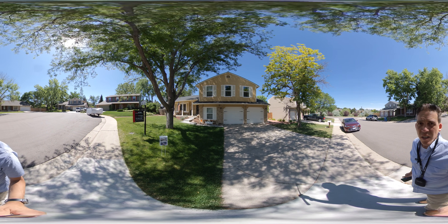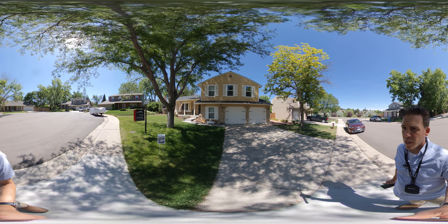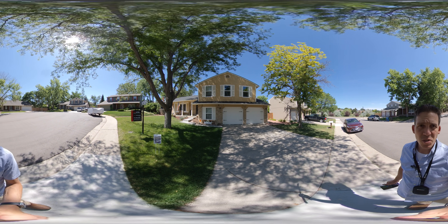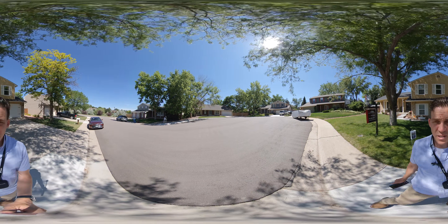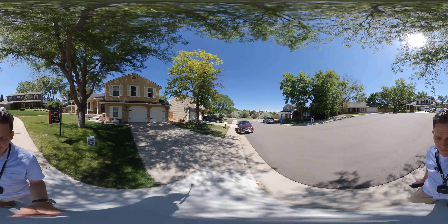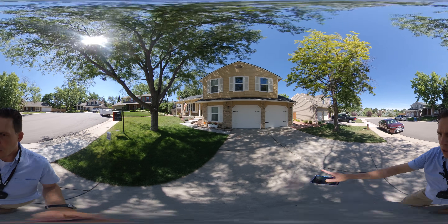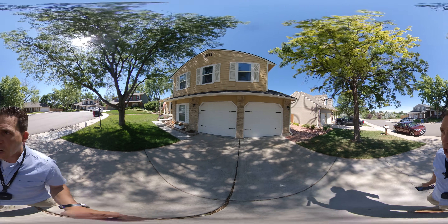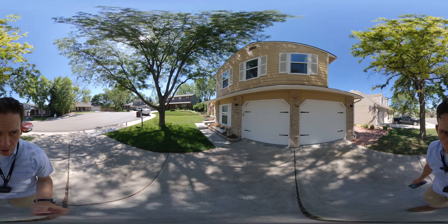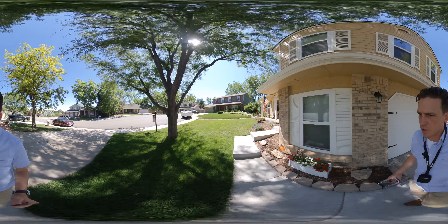I am at 7171 South Lewis Court. It's a multi-level home. We have a two-car garage. Really pretty cul-de-sac here. And there's a little bit of a bow in the driveway here — not too bad, once again common for this neighborhood. Looks like we've had some concrete work done here on the front stoop.